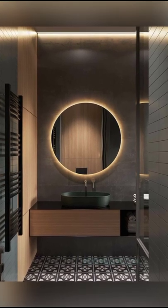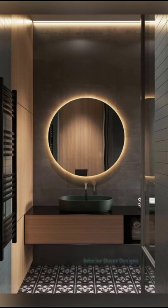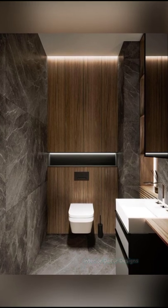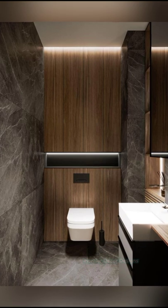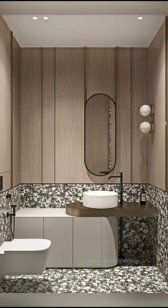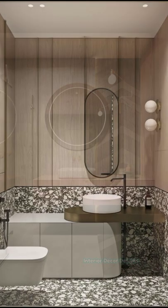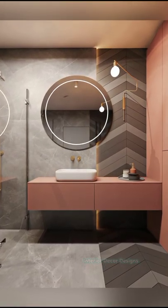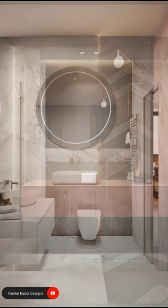If you're enjoying these designs and ideas on modern small bathroom designs, then you should definitely consider subscribing to our YouTube channel and be a part of our YouTube family. On Interior Decor Designs, our aim is to simplify and give ideas to our subscribers and make them aware of modern interior decoration design ideas from around the world. You can follow our website interiordecordesigns.in and also our social media profiles like Facebook, Twitter, Pinterest, Instagram, and Telegram.